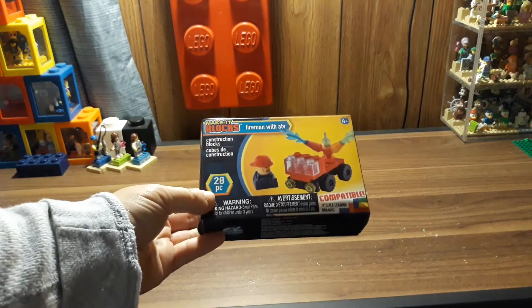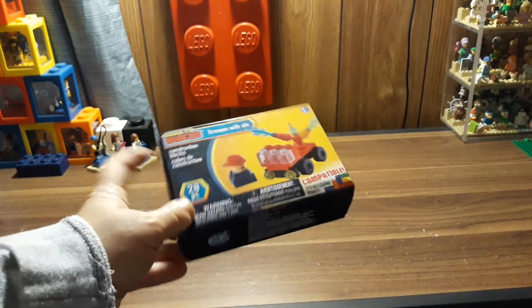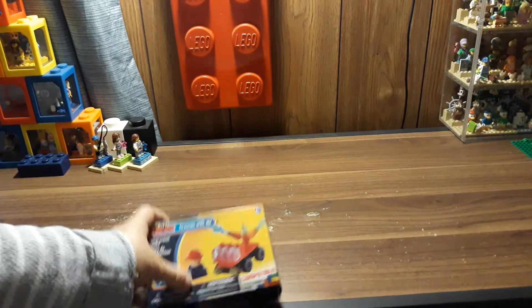I got one of these Make It Blocks Firemen with ATV. I got it to do one of my Lego Versus sets.